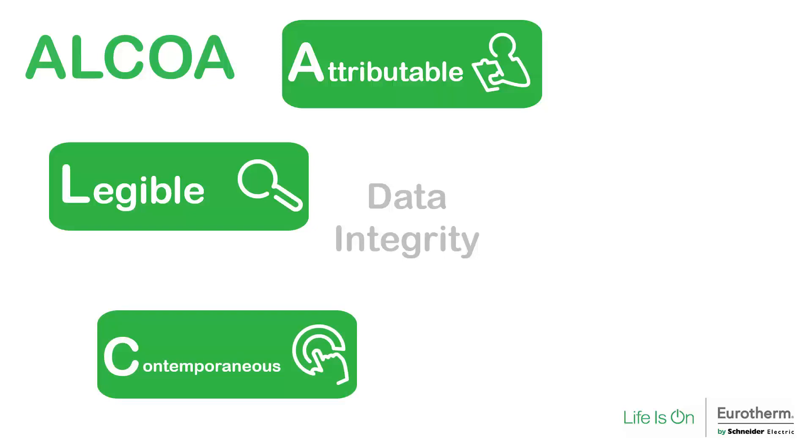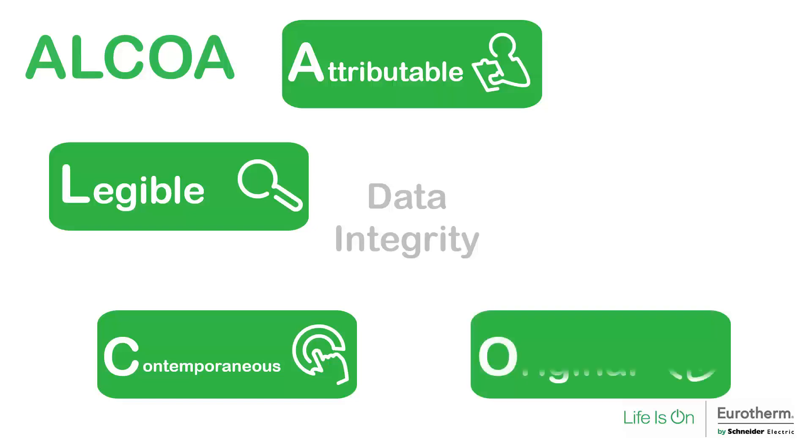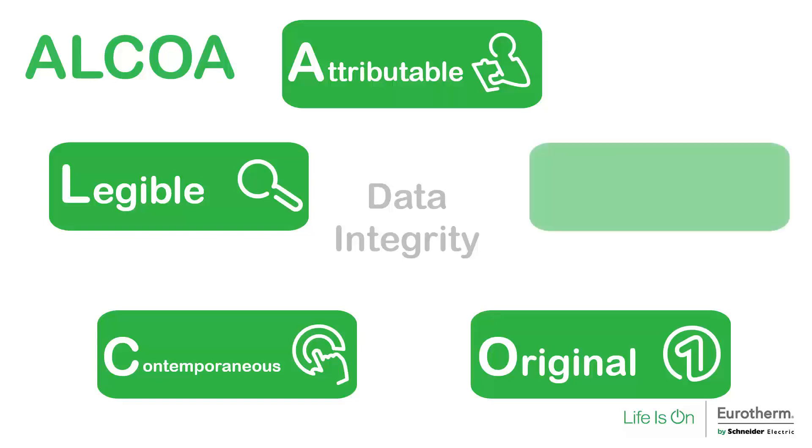C is for contemporaneous. The creation of the data record must occur directly with the occurrence of the data. O is for original. It must always be possible to access the original data file, commonly referred to as raw data or source data. A is for accurate. Accuracy is about obtaining a high level of accuracy for measured variables and precision from control algorithms.